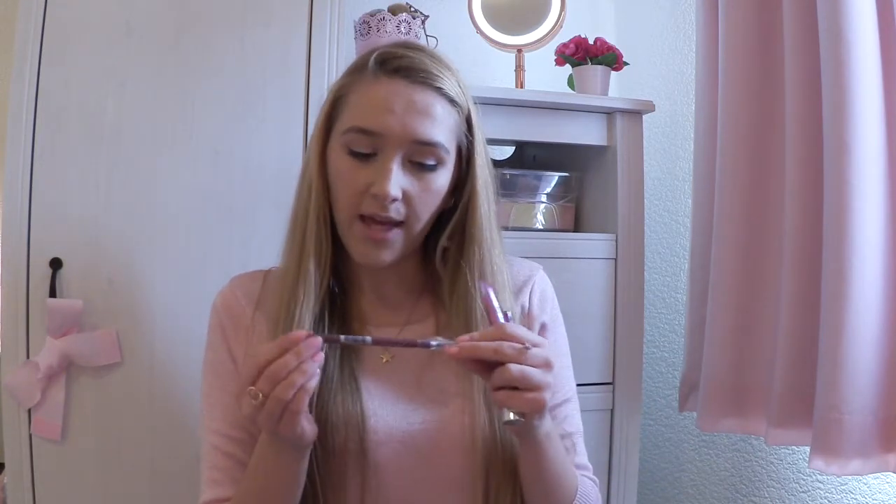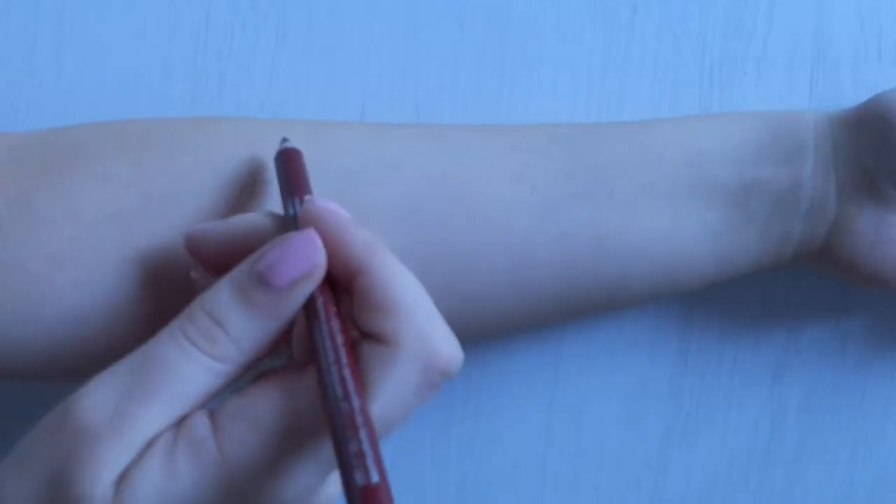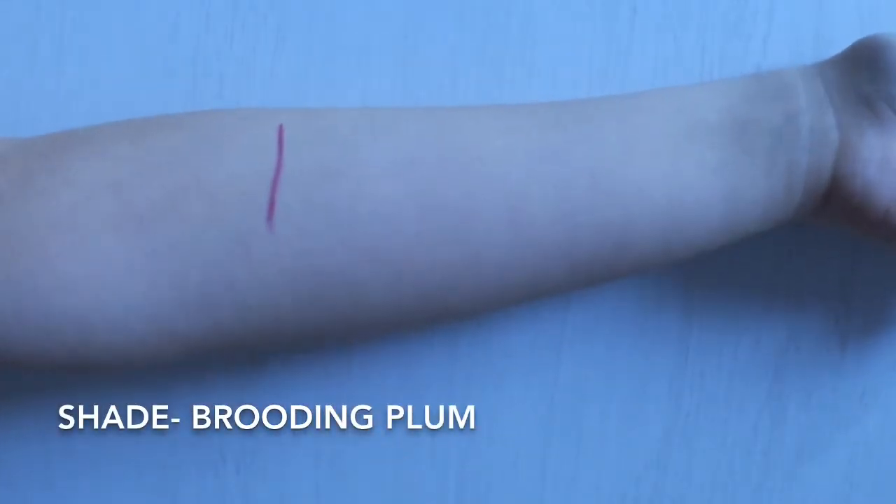And then I thought I would get a few berry lip products because I don't tend to wear bright lip colours but I wanted to try and be a bit more on trend this autumn, so I decided to go for a kind of glossy berry lip because I'm more comfortable with that. From MUA I got a berry coloured lip liner — this is the shade Brooding Plum and I really like the MUA lip liners, they are really really good quality.